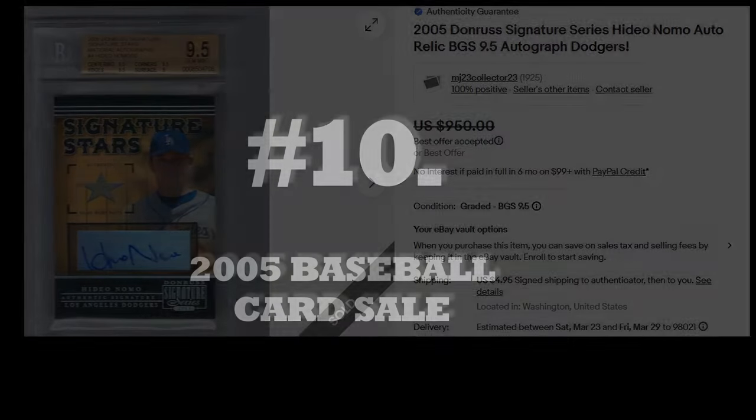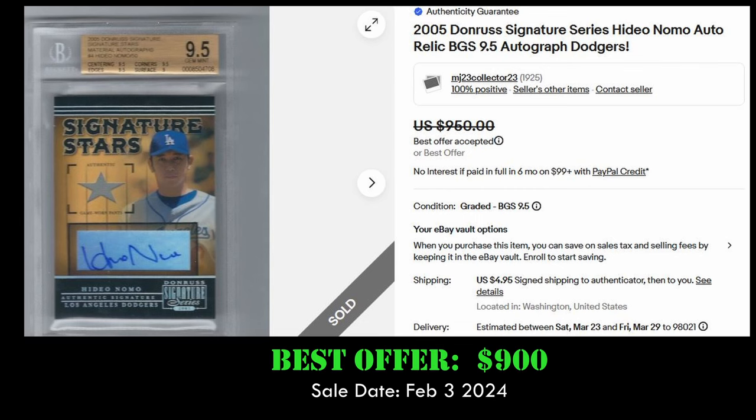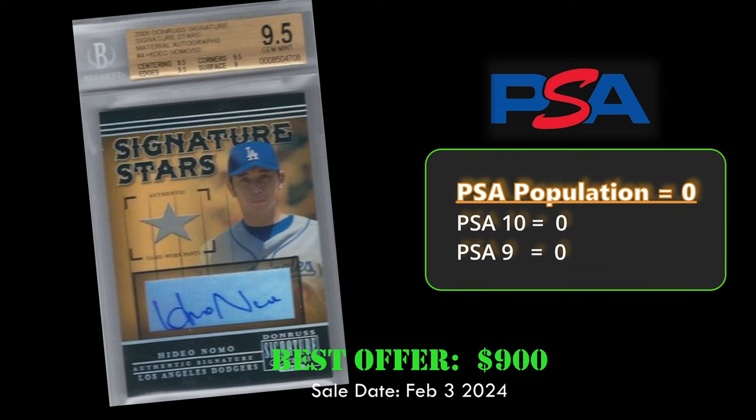At number 10, we have the 2005 Donruss Signature Stars Hideo Nomo Auto Relic, graded to BGS 9.5. Selling via Best Offer on eBay for $900. This card sold February 3rd, 2024, and is a pop zero on PSA. Hideo Nomo has been very popular on our list as of recent.